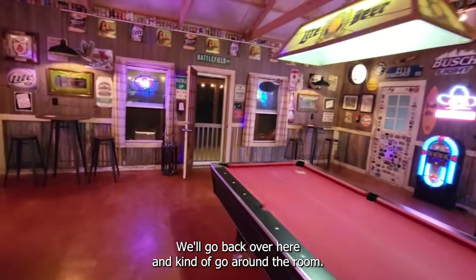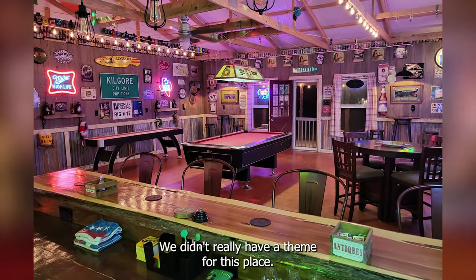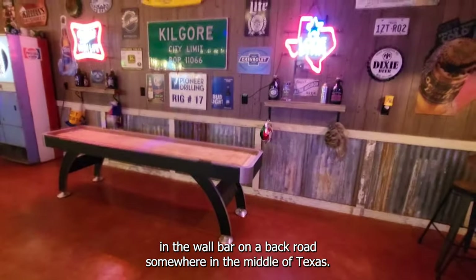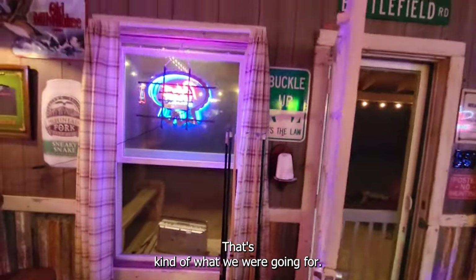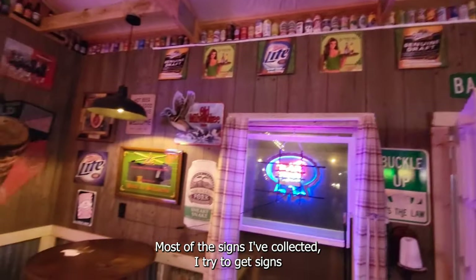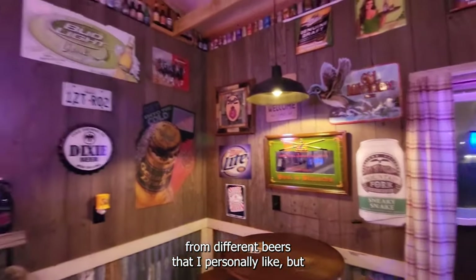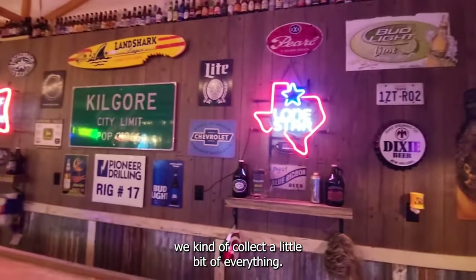We'll go back over here and kind of go around the room. We didn't really have a theme for this place — we just kind of wanted it to look like an old rundown holding-the-wall bar on a back road somewhere in the middle of Texas. Most of the signs I've collected, I try to get signs from different beers that I personally like, but we kind of collect a little bit of everything.